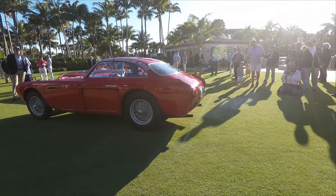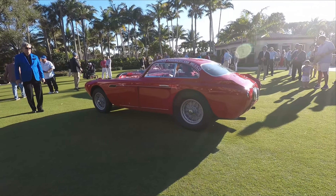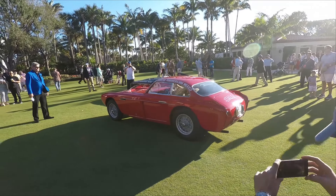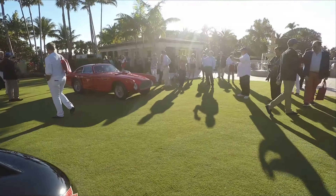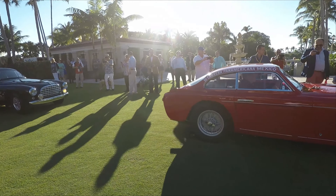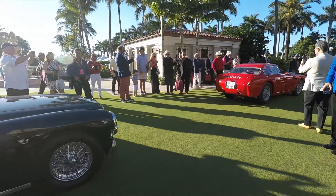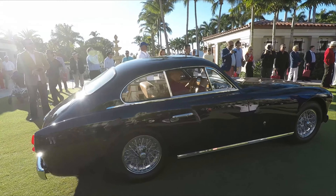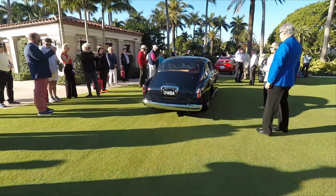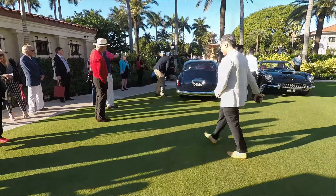This is the 340 Mille Miglia. The car sounds amazing. It's only one of three cars. So in terms of rarity, this is right up there in front. It's about to sound like a pure race car. The 340 America — this one is bodied by Vignale. They're beautiful, beautiful cars. I think this is probably the first time I've seen one of these. I wish I had a chance to take a closer look at it, but the day is not long enough.